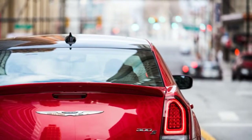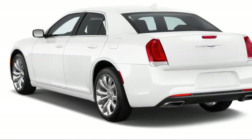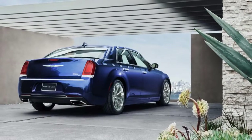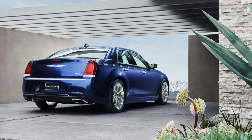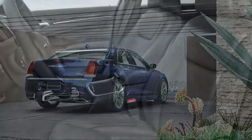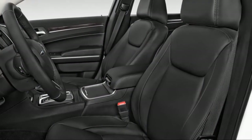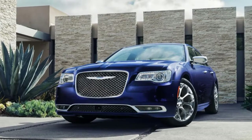For 2018, the 300 comes in Touring, Touring L, 300S, 300 Limited, and 300C trim, but outside of revised trim bundles, not much changes in terms of performance or price. It's worth a 6.7 on our rating scale, still, by the grace of its semi-timeless shape.